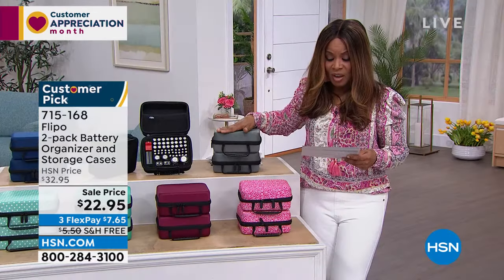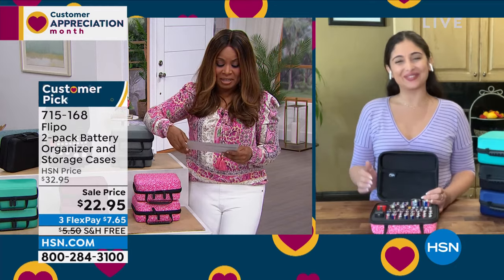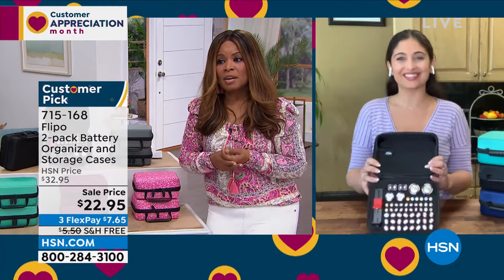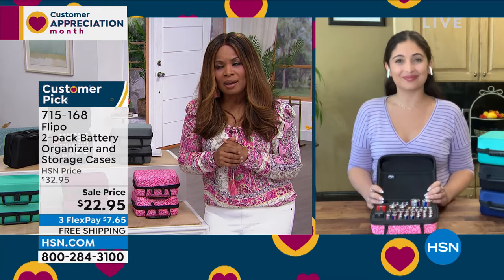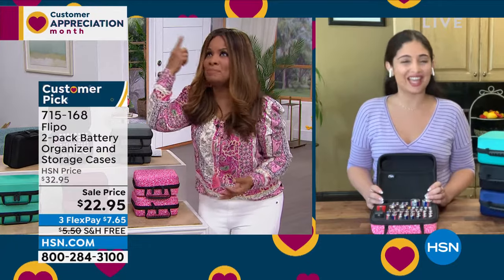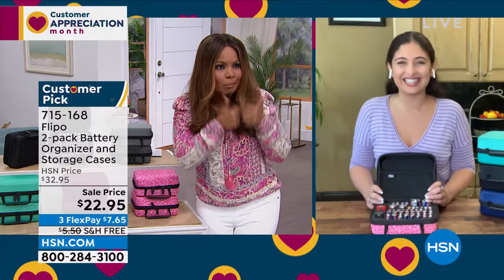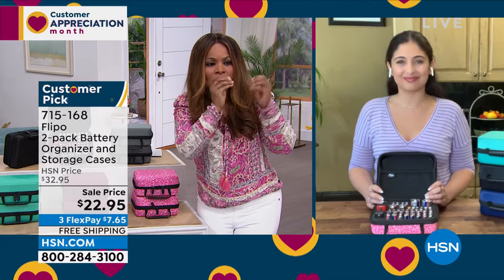We also have it in black and slate gray. I'm welcoming in Danielle Lopez. Sometimes we need a little nudge — myself included — because once you've paid money for batteries, it's always sticker shock. My scale takes a battery, my smoke alarm needs a battery, my remote control needs a battery — you need them for flashlights, you've just got to buy them.